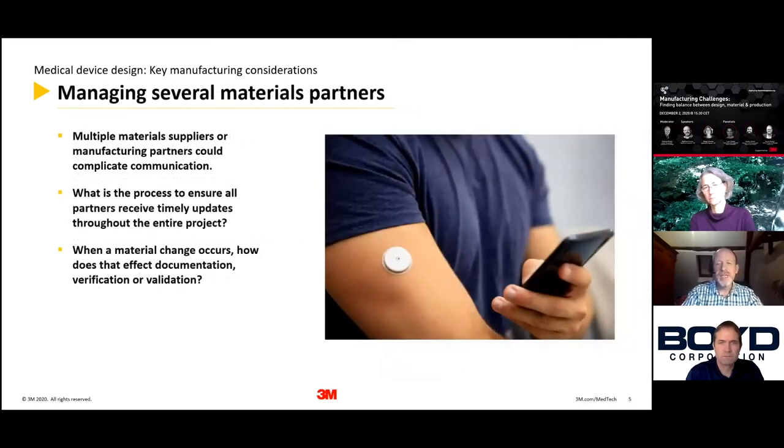When looking at manufacturing, managing several material partners and multiple material suppliers will add complexity to communication. What are the processes to ensure all partners within your development receive timely updates throughout the entire project? Some development may be small scale, some may require much more complexity. If a material change occurs, how does that affect your documentation, verification, and validation of your processes? What processes are there with your material suppliers to deal with change management?